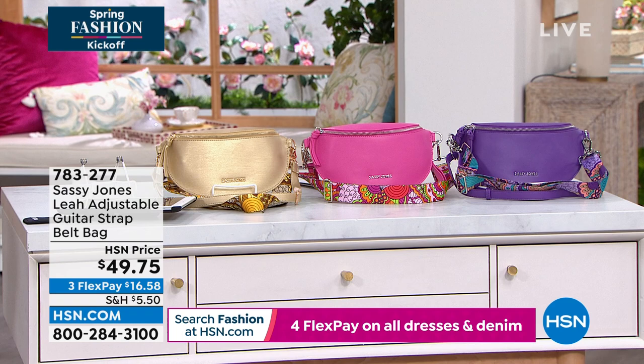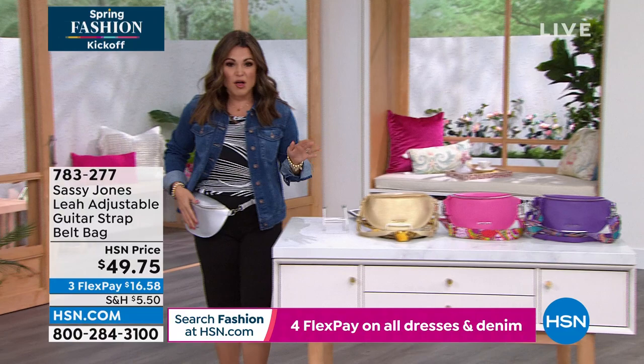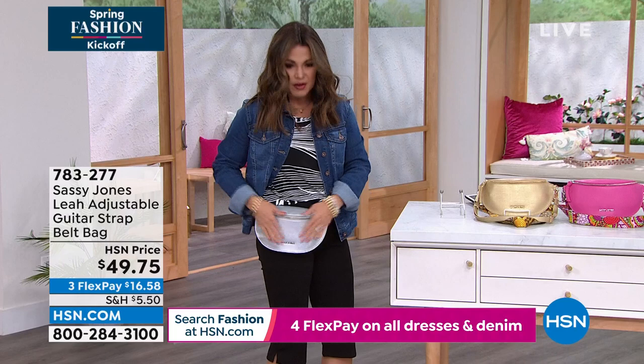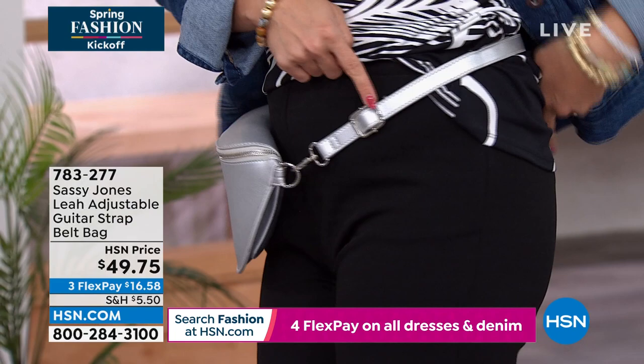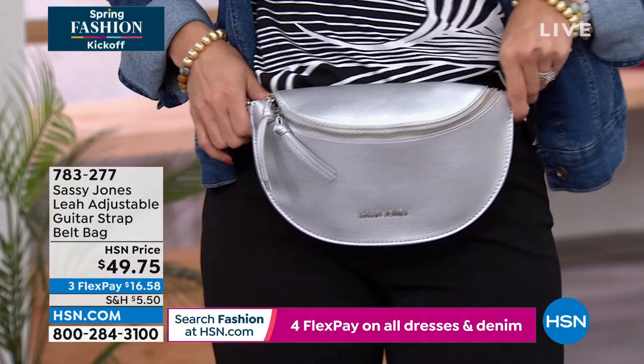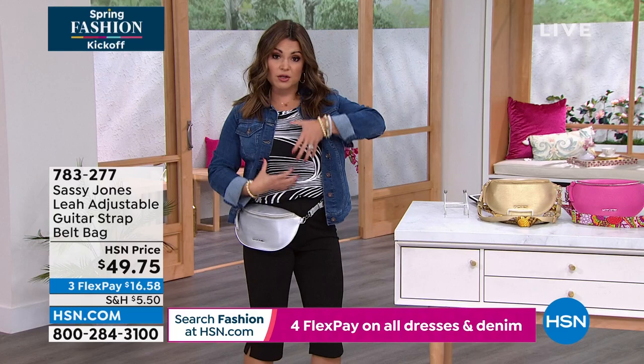I'm wearing the silver color. It is a true belt bag — absolutely beautiful. Look how flat it lays against the body, and it zips and opens from the top. It's a metallic sheen silver. The belt is completely adjustable — it goes from 23 inches to 44 inches, plenty of room. You can wear it on the side, the front, or even make it longer and wear it across your chest. This bag comes with a second strap — they're interchangeable. That's why it's called the Guitar Strap Belt Bag.